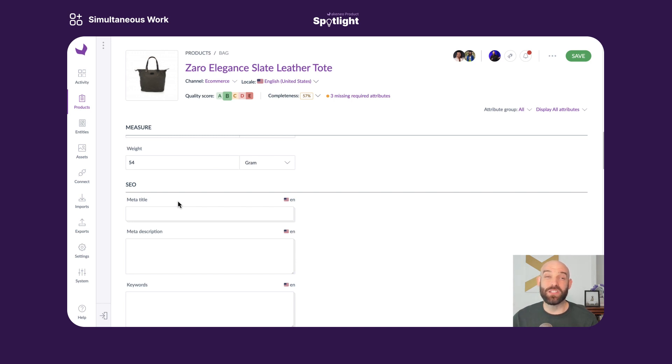Thank you very much for joining this Product Spotlight episode. If you want to learn more about the simultaneous edit feature, please click on the link in the description. Thank you.